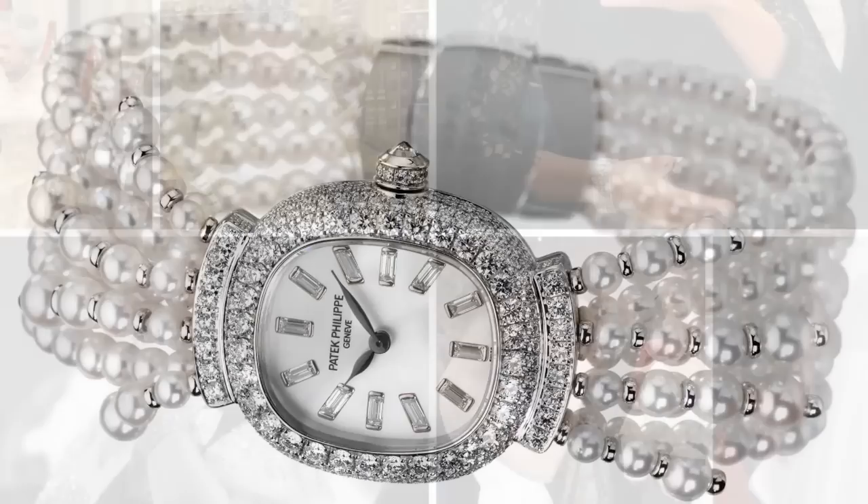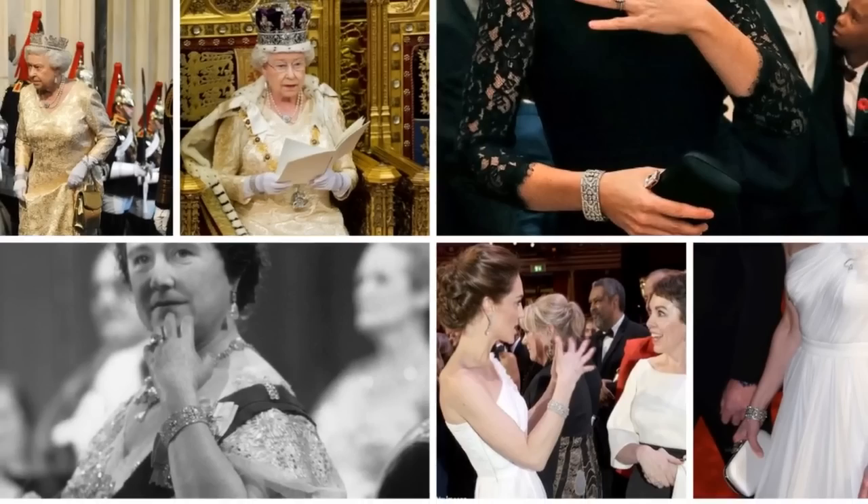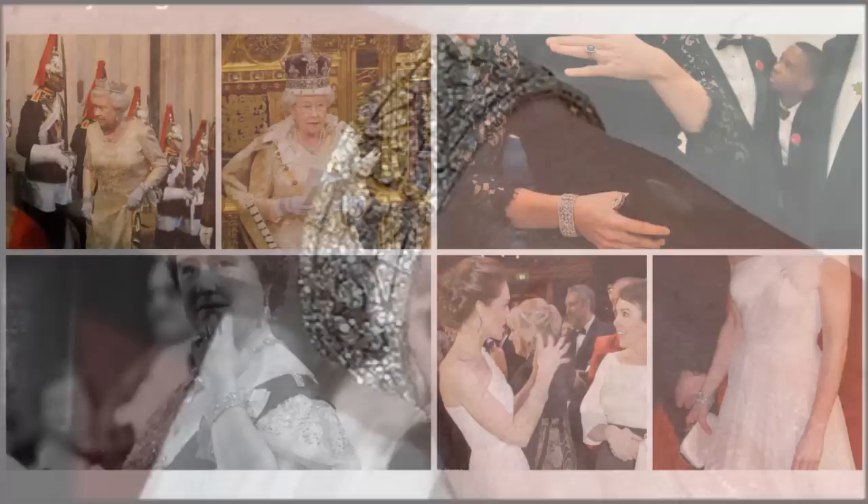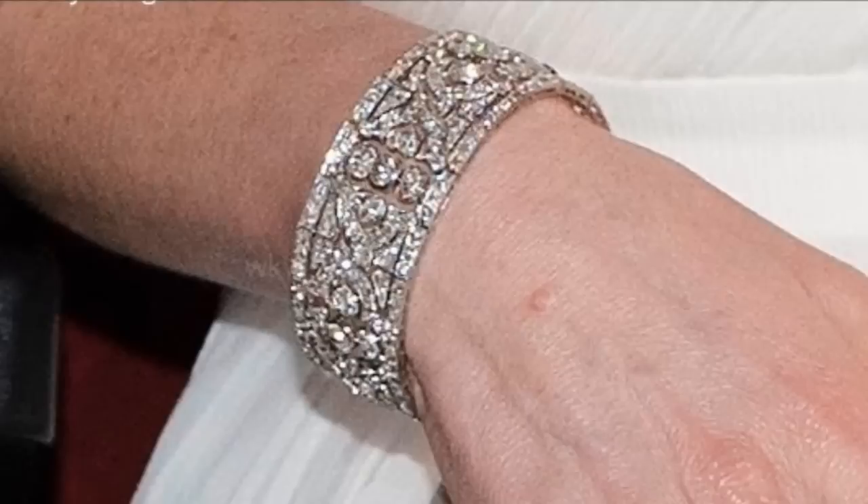The Diamond Quatrefoil Bracelet. The wide diamond bracelet features multiple diamond quatrefoil motifs — the four-lobe design popular in architecture, art, heraldry and elsewhere. Each quatrefoil outline is filled with five individual diamonds.